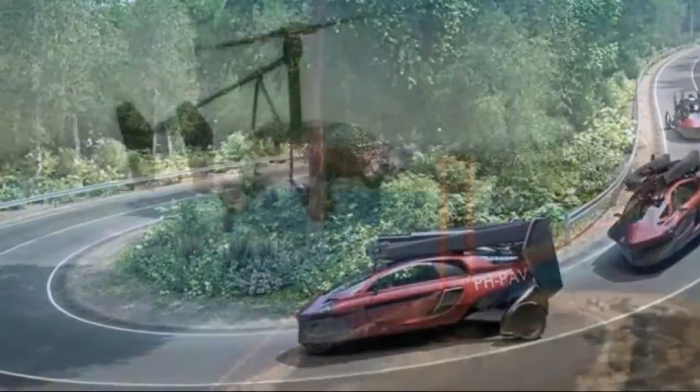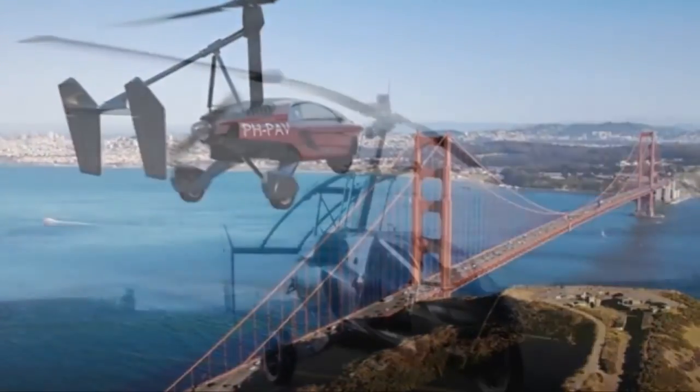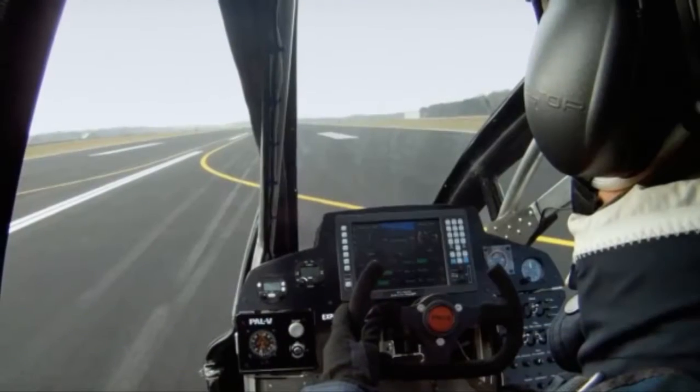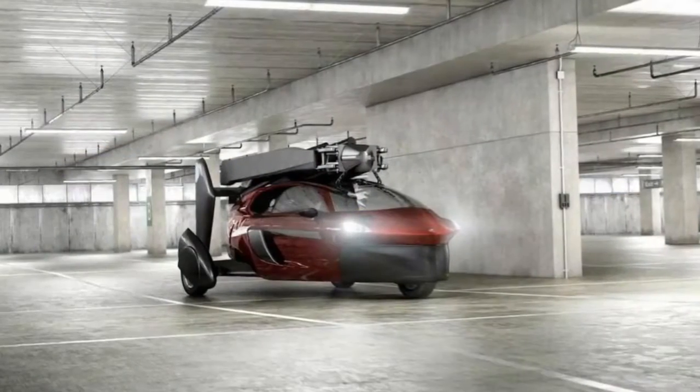After years of hard work beating the technical and qualification challenges, our team succeeded in creating an innovative flying car that complies with existing safety standards determined by regulatory bodies around the world, said Robert Dengamance, the CEO of PAL-V.